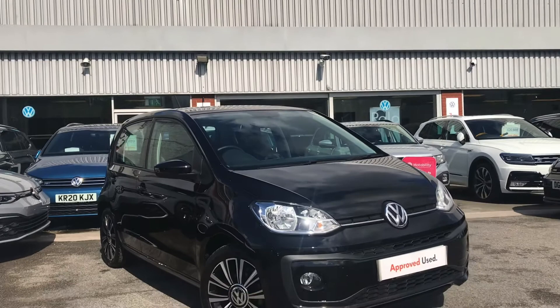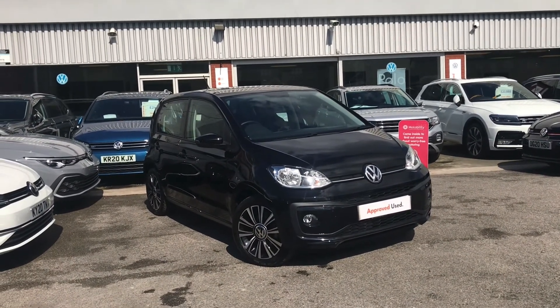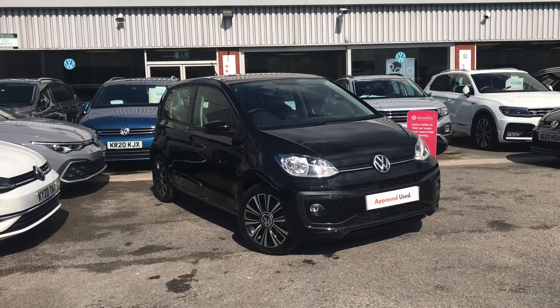Thanks for watching — this has been the stylish Volkswagen Up. If you have any further questions or want to have a look at the car for yourself, please don't hesitate to call us on 0161 825 8520. We're more than happy to provide more information on this vehicle.